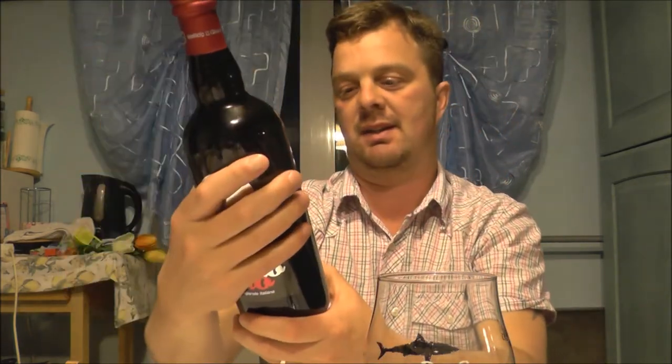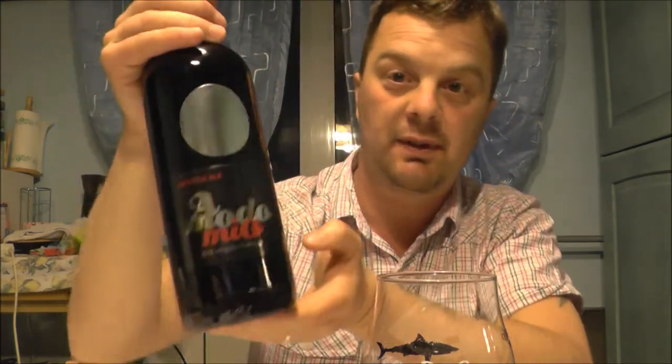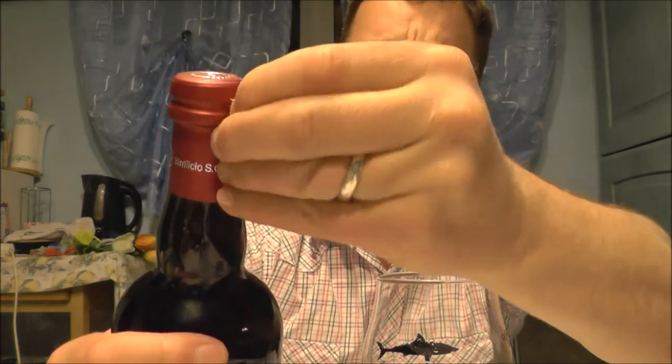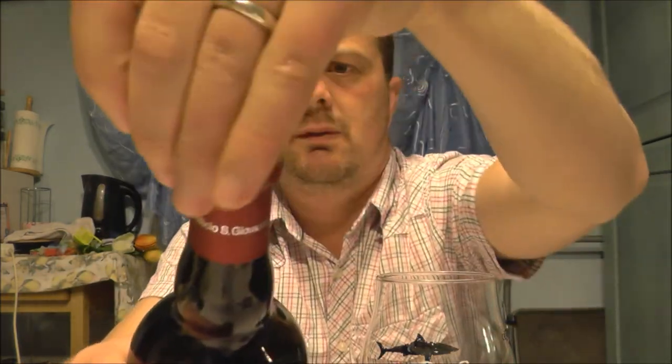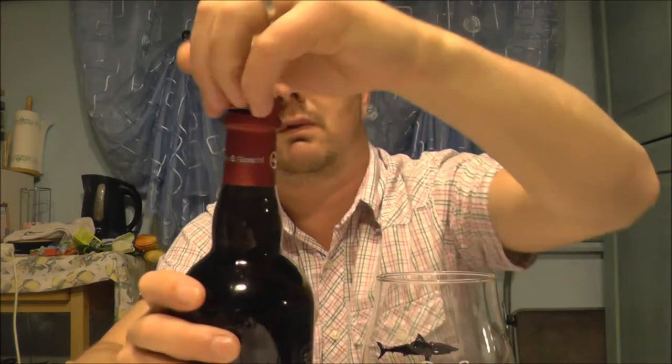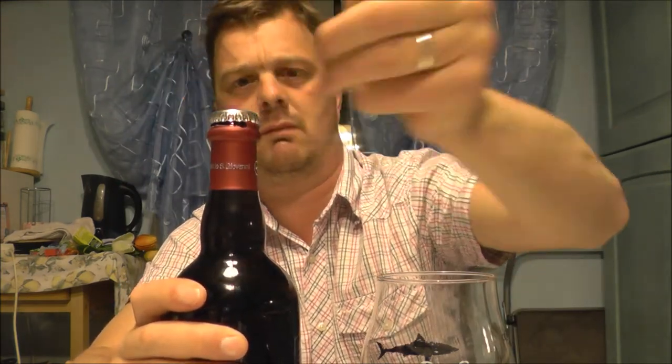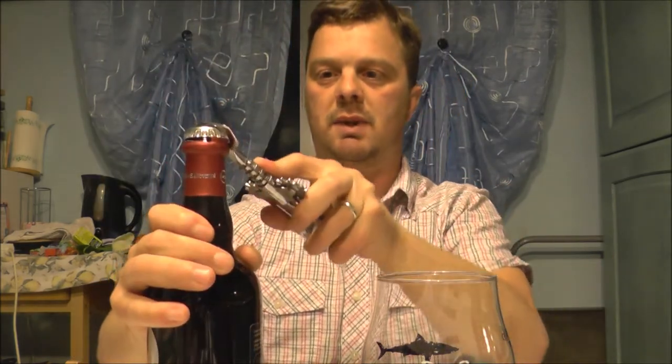This one is in a big 75cl or three-quarters of a litre bottle and it's got a nice foil cap. We'll get that open, get it into a glass — silver bottle cap — and see what we get.